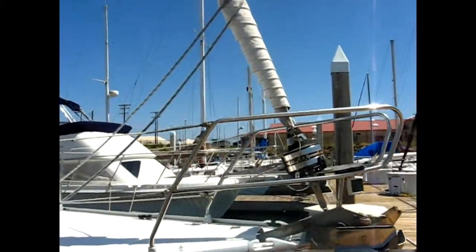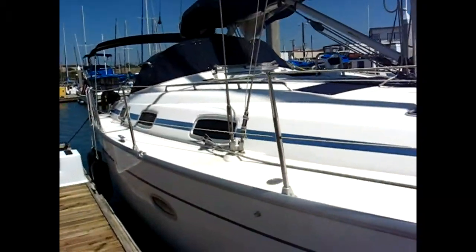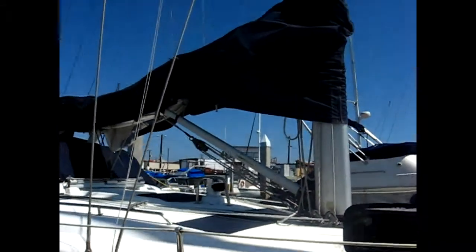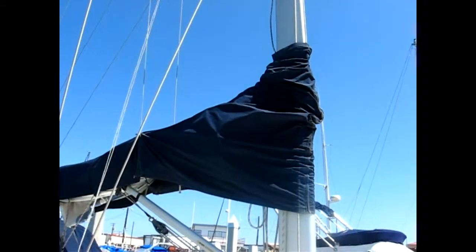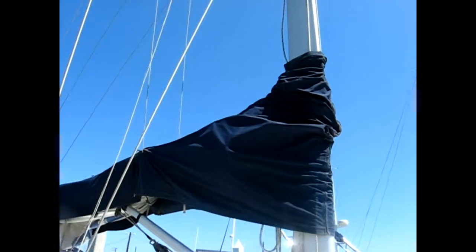This is a Furlex furling genoa, led back to adjustable jib cars. She's a classic rig with fully battened main, sold in bat car system, and single line reefing.